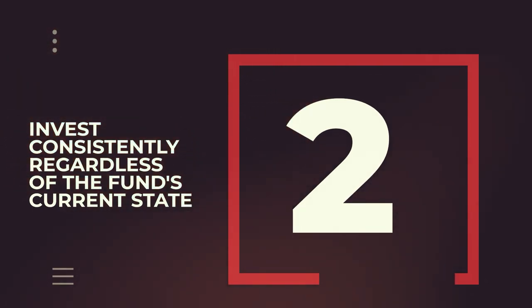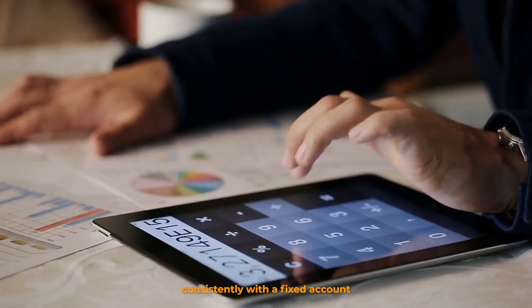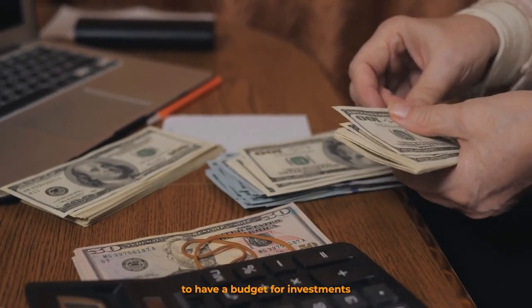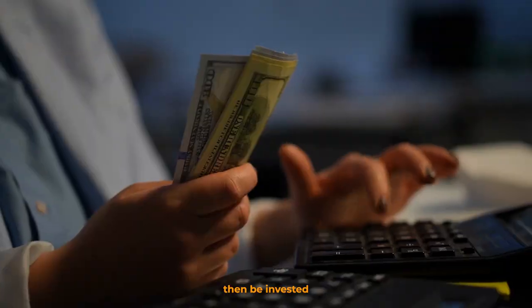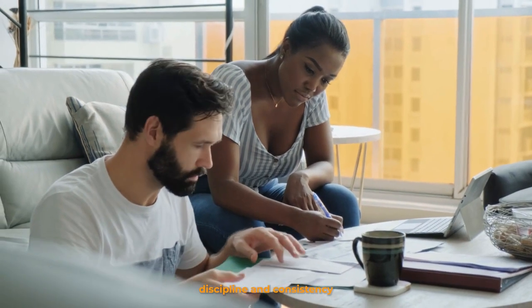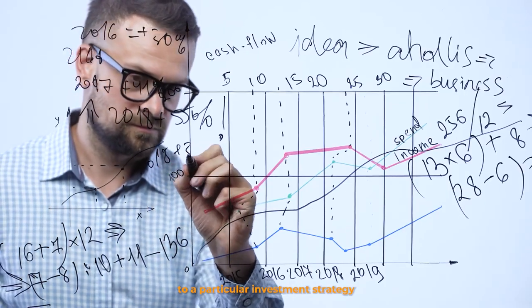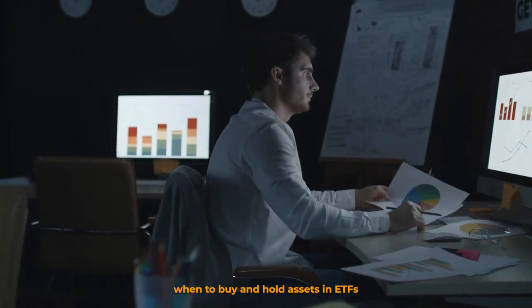Number 2: Invest Consistently Regardless of the Fund's Current State. While other investors would tell you to buy low, there are advantages to buying units consistently with a fixed amount you've set for yourself. It's important to have a budget for investments if you want your money to start working for you. That fixed monthly budget can then be invested in your own chosen funds such as ETFs. Not only does this practice help you enforce discipline and consistency in your investment strategy, but it will also pay out well over the years. Learn to stick to a particular investment strategy and invest more consistently, rather than stressing over when to buy and hold assets.